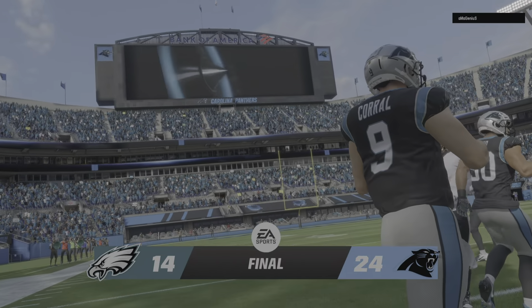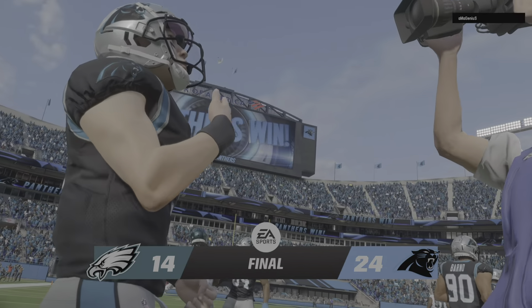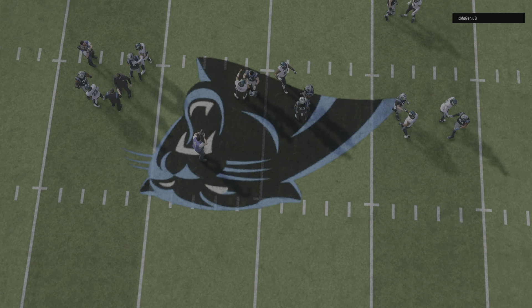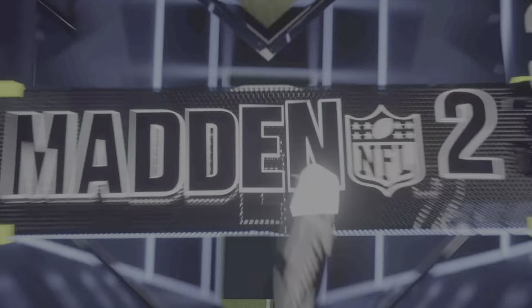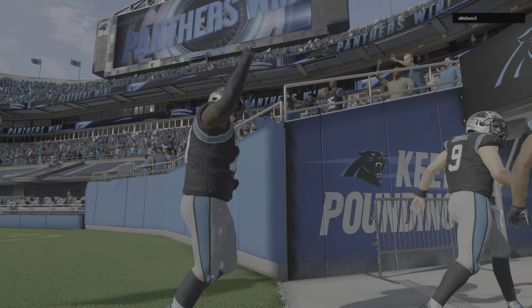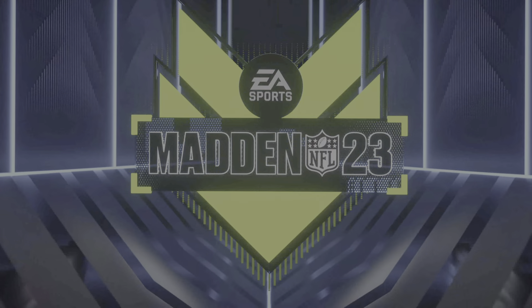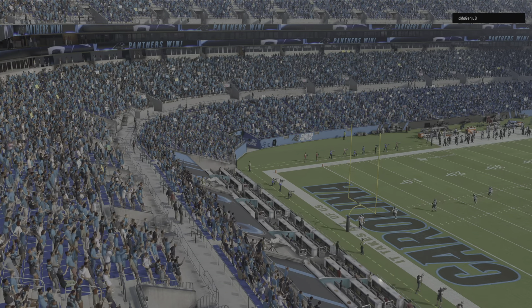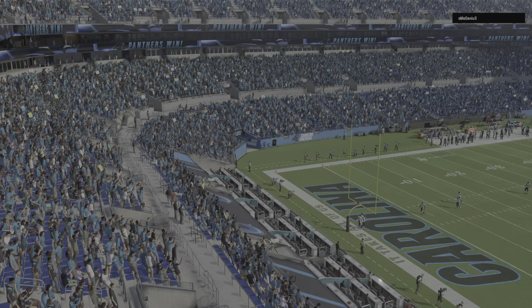We talk so much about the turnover battle determining who wins and who loses — this game no exception. Turnover-free football: no turnovers at all for Carolina, and they win it. Every head coach stands up in front of the team and says if we win the turnover battle, we'll win. Well, here's the proof right there.